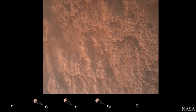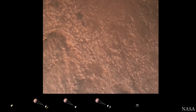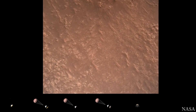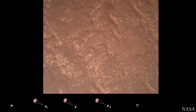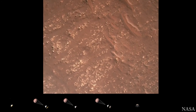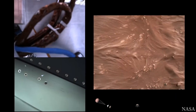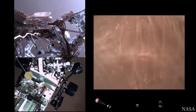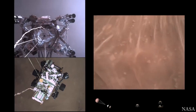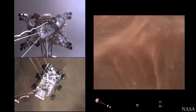We have completed our terrain relative navigation. Current speed is about 30 meters per second at an altitude of about 300 meters off the surface of Mars. We have started our constant velocity phase, which means we are conducting the sky crane maneuver. The sky crane maneuver has started. About 20 meters off the surface.